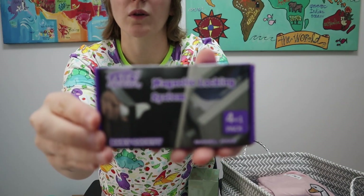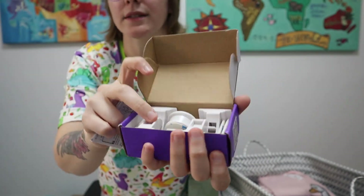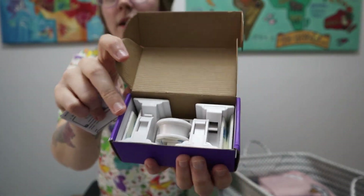We got some little magnet security things for cabinets. I really only wanted a small set to put underneath our kitchen cabinet so that the baby doesn't get into any chemicals or anything like that.